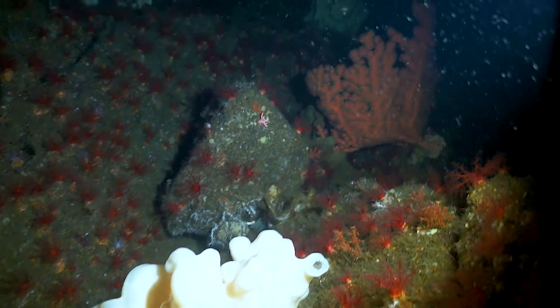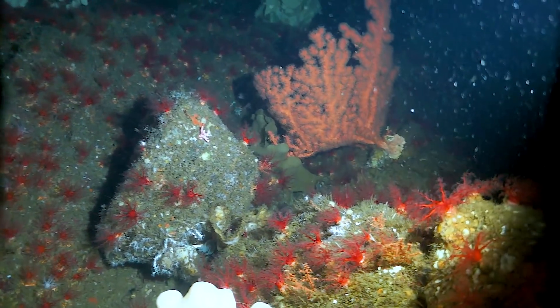Temperate corals are super important to the diversity of the ocean. It just completes that circle of life for animals that rely on these areas as places for them to grow up.